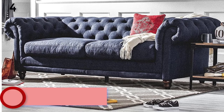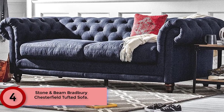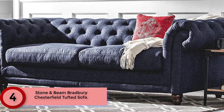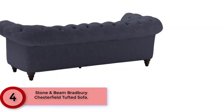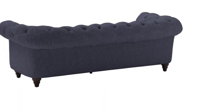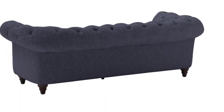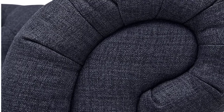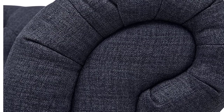At Number 4: Stone & Beam Bradbury Chesterfield Tufted Sofa. It is an updated version of the classic Chesterfield sofa. The sturdy design will give you high performance for a lifetime. The modern tufted design brings unmatched style to your living room. The fabric is a combination of nylon and polyester with a hardwood body and extra-wide seats engineered to perfection to give you the ultimate comfort. Assembling the product is a breeze — you just need to attach the legs and you are good to go.